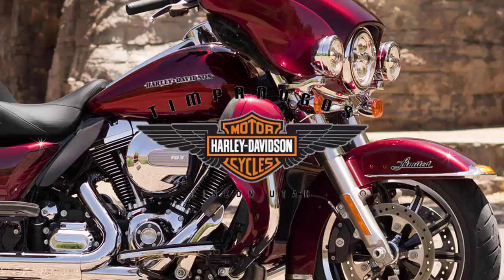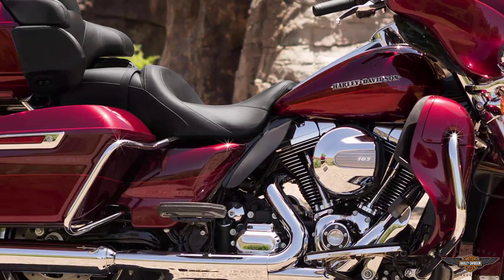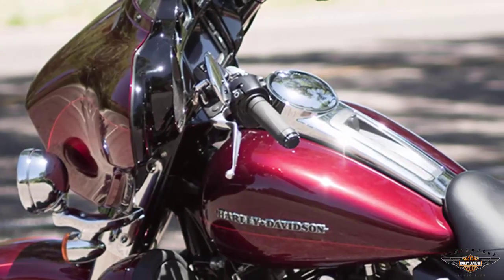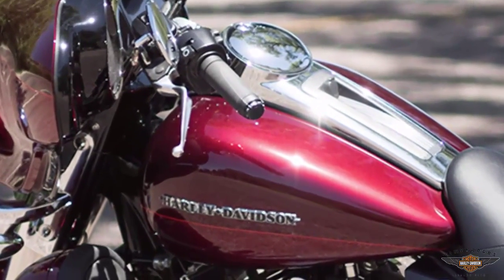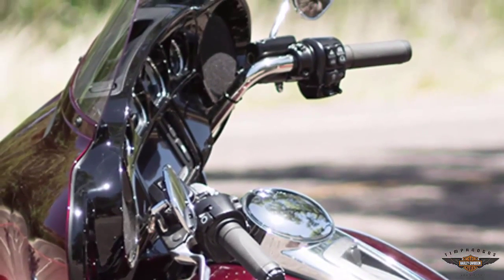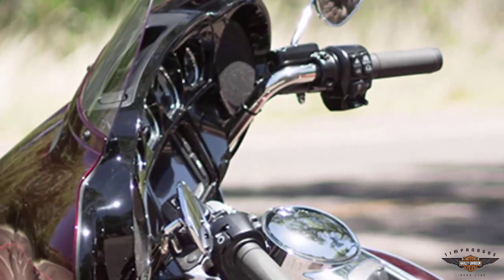Does your ride define your life? Timpanogos Harley-Davidson presents the 2016 Harley-Davidson Ultra Limited in Mysterious Red Sunglow with Velocity Red Sunglow. Features include heated hand grips, cruise control, a 6-gallon tank, and a 75-watts-per-channel Boombox 6.5 GT infotainment system with only 1% distortion. Test ride it at Timpanogos Harley-Davidson.